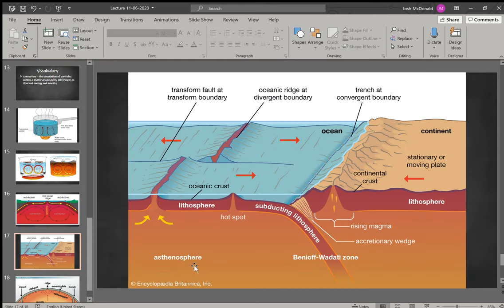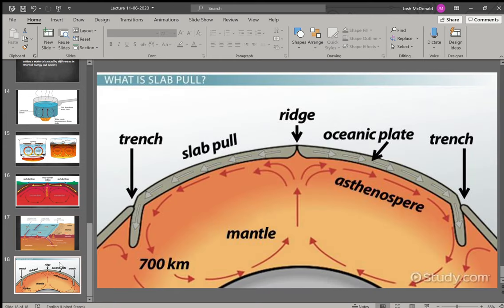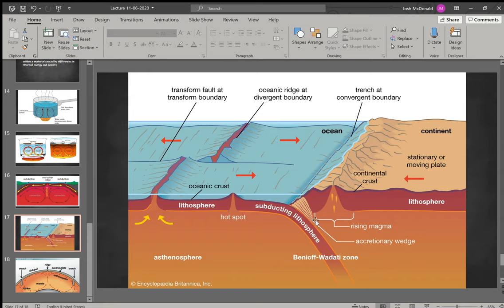We see the plates spreading and subduction underneath the continental crust. Convection causes the plates to move, but we also have what's called slab pull. When subduction begins and a plate starts to go under the crust, the pressure will begin to pull that plate. So now you don't just have the plate being forced apart — you also have it being pulled by subduction, which then pulls more material from the asthenosphere, creating more crust. You have both of these processes at work to move the plates.